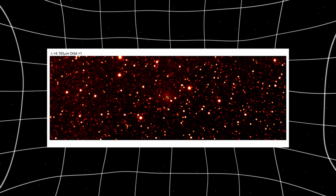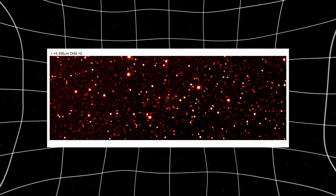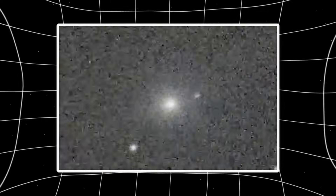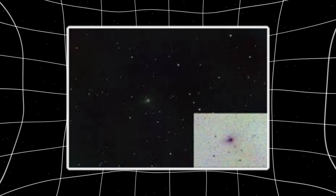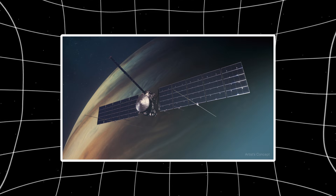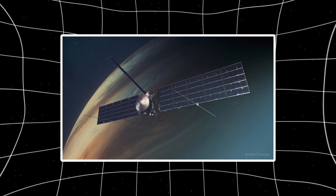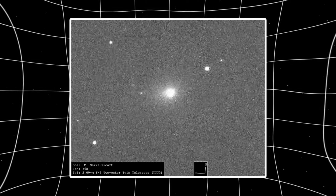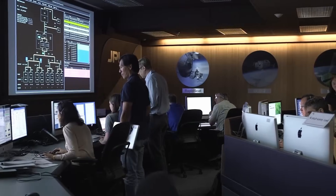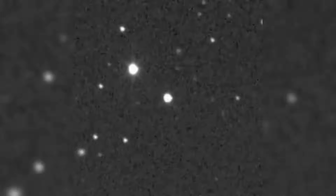Something's showing up in every telescope pointed at 3i Atlas and it's not supposed to be there. December 19th, Chuck's 24-inch system in Hawaii. Same night, December 18th, Tony's 25cm Newtonian in Italy. December 17th, Brian's Schmidt-Cassegrain in New Zealand. And here's what makes this impossible to dismiss: November 6th, NASA's Europa Clipper from 164 million kilometers away in interplanetary space. Five independent observations. Different equipment. Different hemispheres. Different processing methods. And every single one shows the same directional structure — a compact core with elongated extension pointing along a consistent axis.